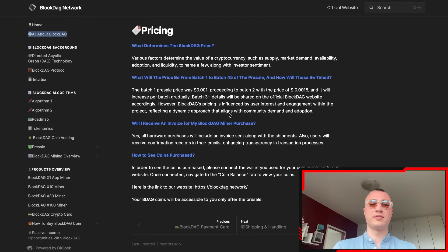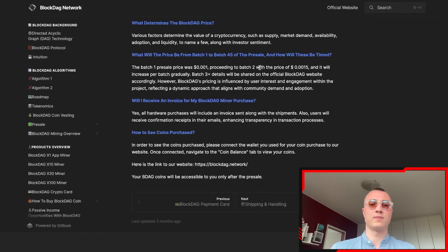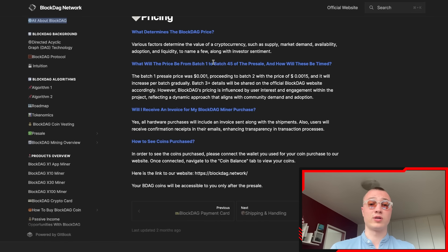Starting with the most important part — the tokenomics. If you check out this page, various factors determine the value of each cryptocurrency, and these guys take it a step further to educate us about everything happening within the ecosystem: supply, market demand, availability, adoption, liquidity, and investor sentiment, just to name a few.